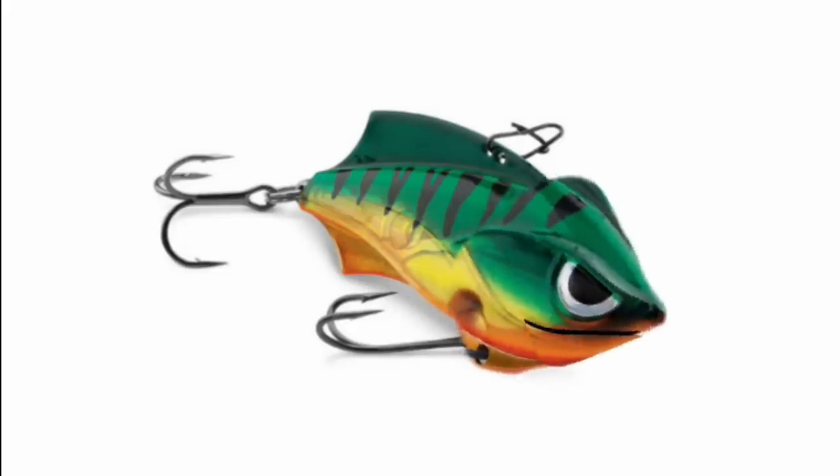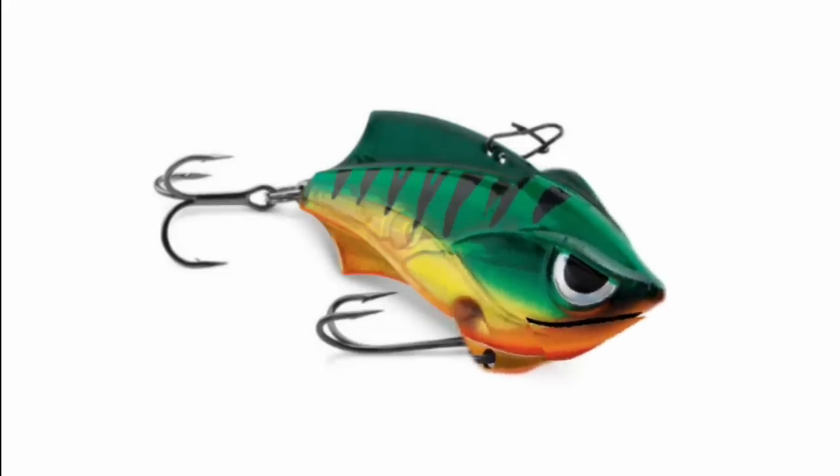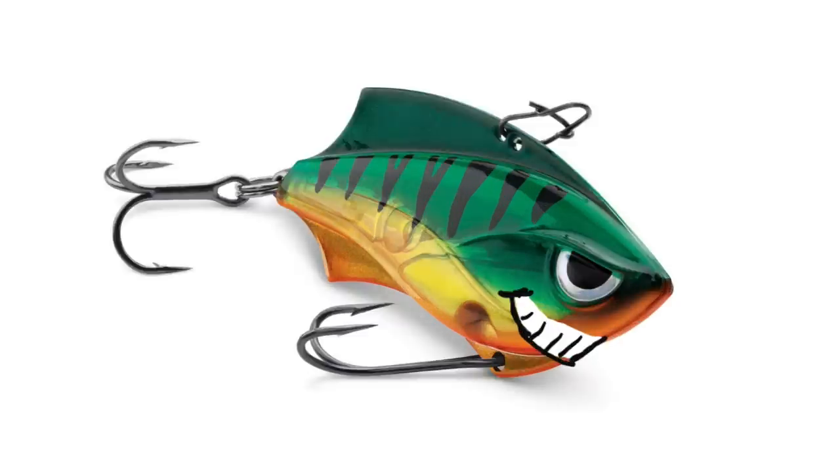You know what invention was more important than the first telephone? The second telephone. Crazy fishing invention number two.